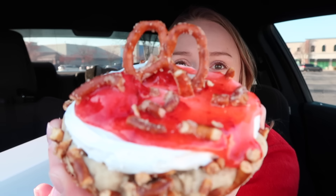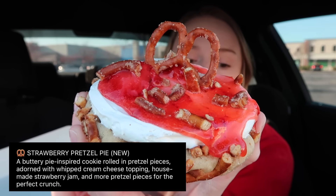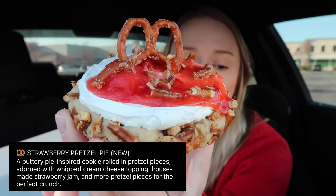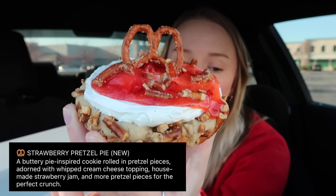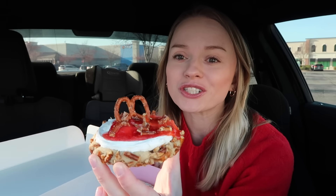And they did! This is the Strawberry Pretzel Pie — a buttery pie-inspired cookie rolled in pretzel pieces, adorned with a whipped cream cheese topping, house-made strawberry jam, and more pretzel pieces for the perfect crunch. Okay, this looks so good.